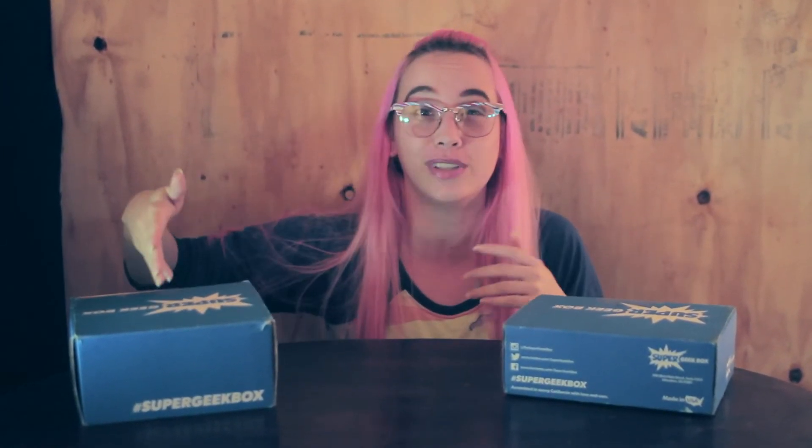Hey everybody, it's Nikki Sixx from NikkiSix.com bringing you a very special edition of my unboxing of Super Geek Box, because I still haven't opened January's and I just received February. So this time around I'm going to open Versus and the Apocalypse theme for the Super Geek Box. Let's get started with January.